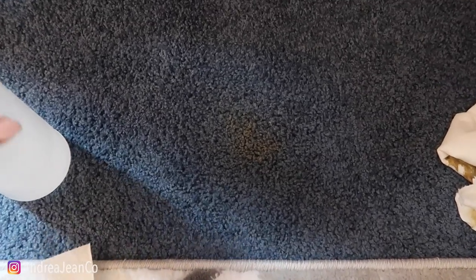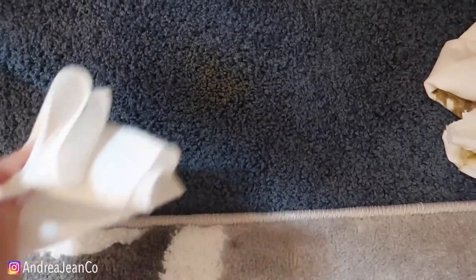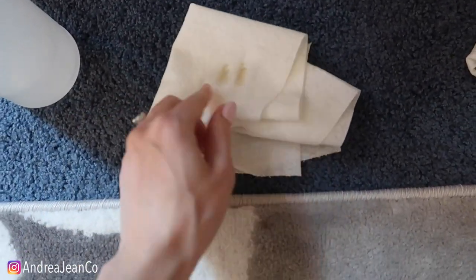She's getting old, but she's healthy — she's just long-haired, and then we got this situation. I think this is 70% rubbing alcohol. You can use 90% or whatever concentration you have.